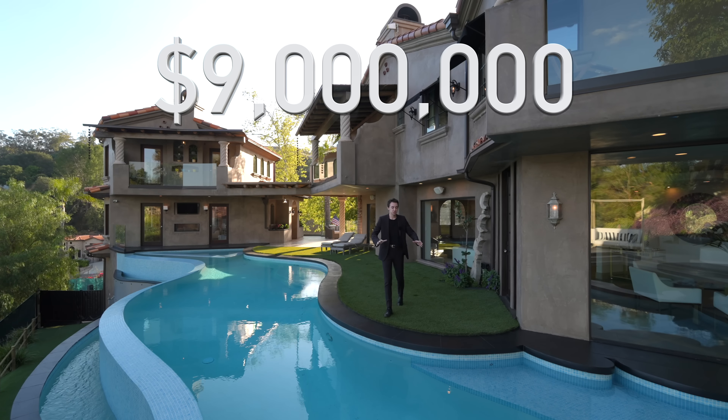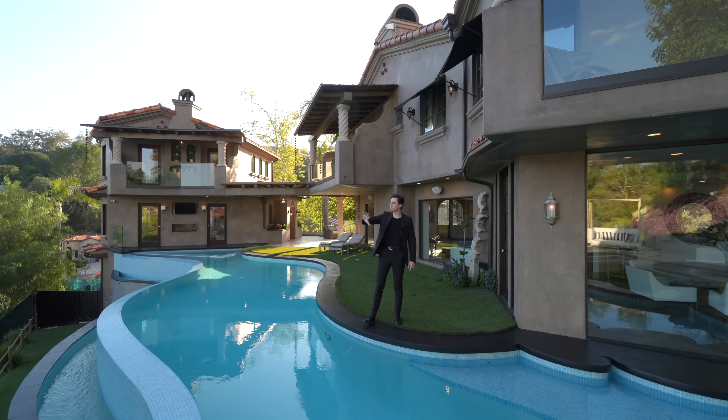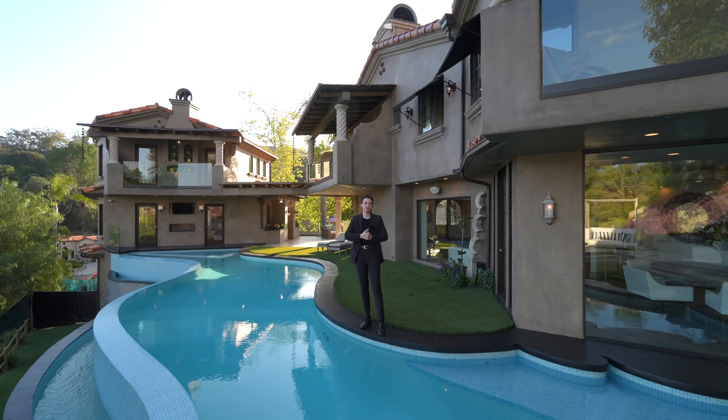This is a $9 million mansion with a private wraparound pool, three master bedrooms, and beautiful views, and we are about to tour the entire thing right now, so let's get into it.